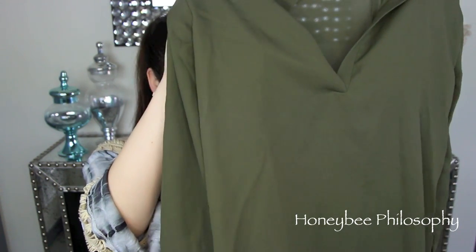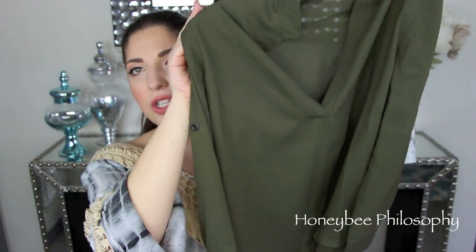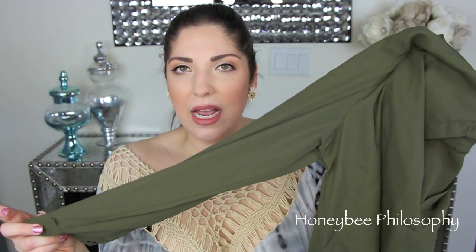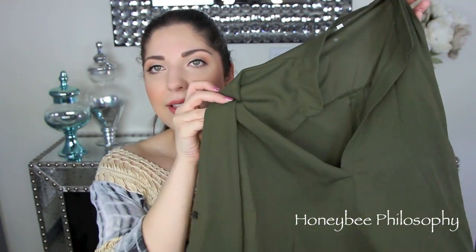I call this a work shirt because it looks very professional yet chic. It's a little longer in the back, very flowy and pretty, and it's more of a three-quarter sleeve. You can also pin it up — there's a little button — which is super cute. It is more of a sheer fabric though, so I do need to wear a cami underneath.